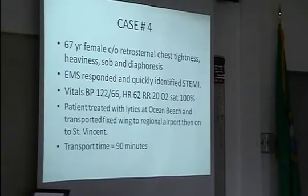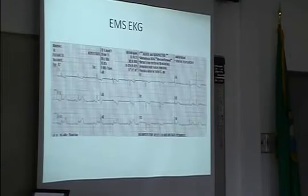Case four: a 67-year-old woman with chest tightness, heaviness, shortness of breath, and diaphoresis, identified as STEMI. Heart rate was 162. She received lytic therapy, fixed-wing transport, with a transfer time of nine minutes. Here's the EKG — easy to see the inferior lead findings, with reciprocal changes. Moving to the precordial leads, there's some T-wave inversion, suggesting possible posterior extension of this inferior infarct.